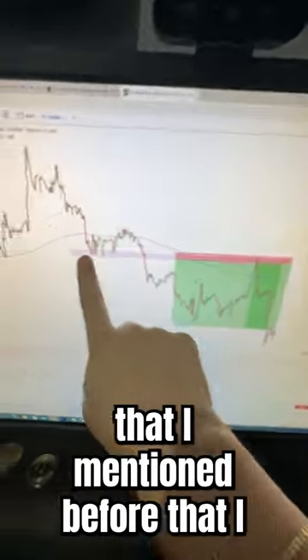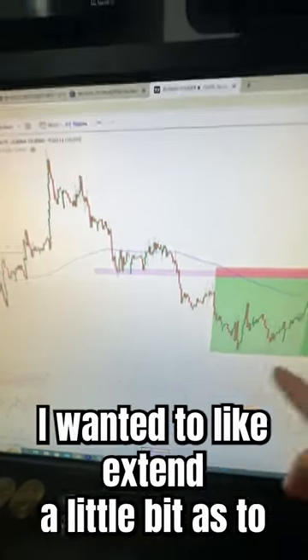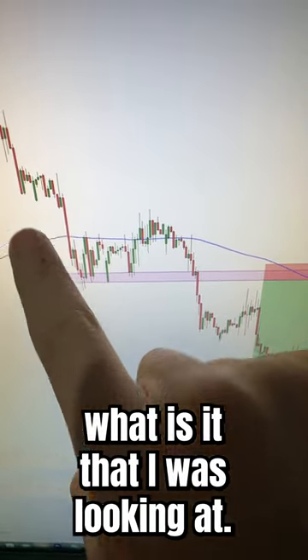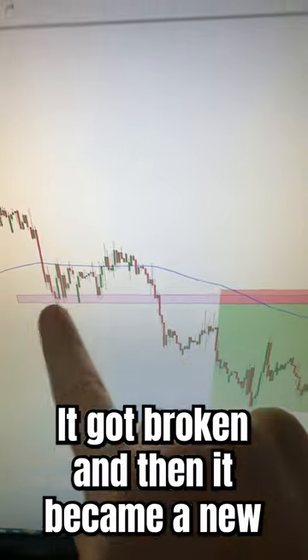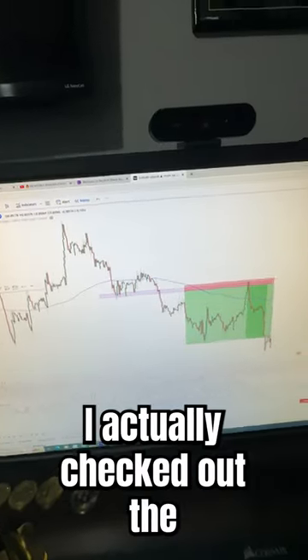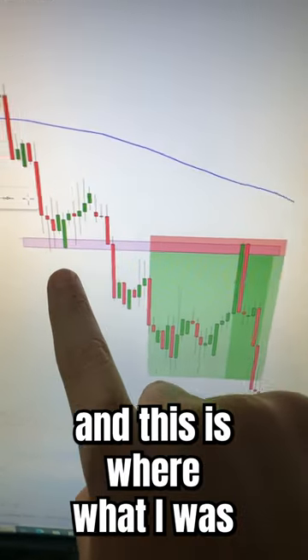Following up on this specific trade that I mentioned before that I took, I wanted to extend a little bit as to what I was looking at. Take a look at this support level — it got broken and then it became a new resistance. I actually checked out the four-hour candlesticks and this is what I was able to see.